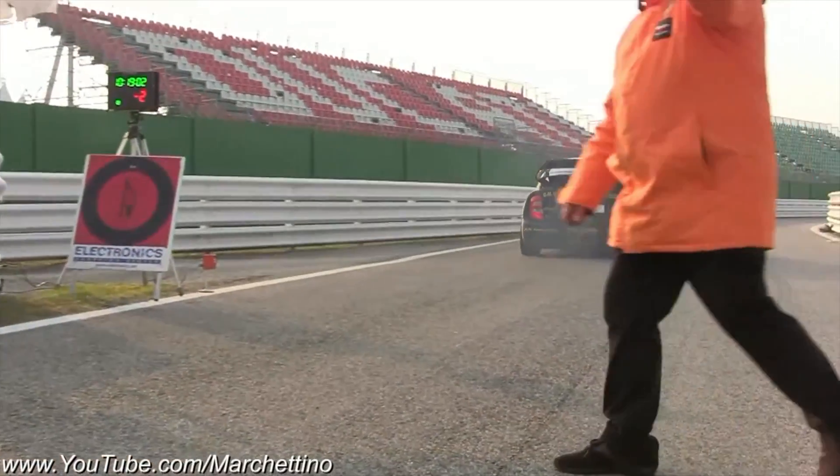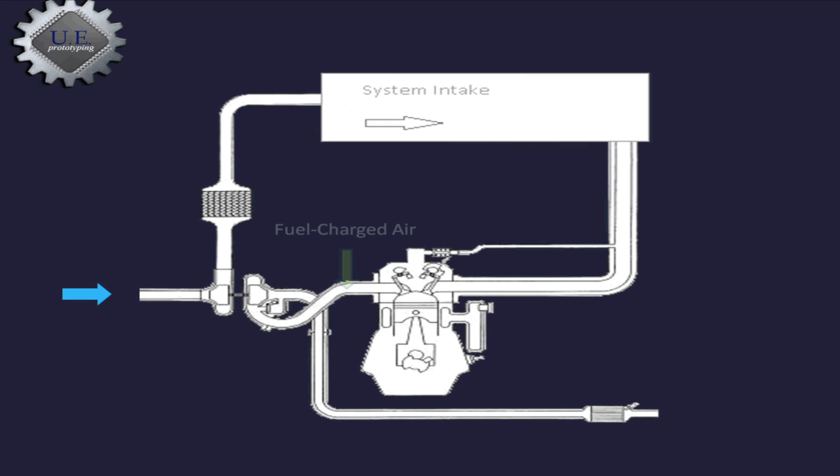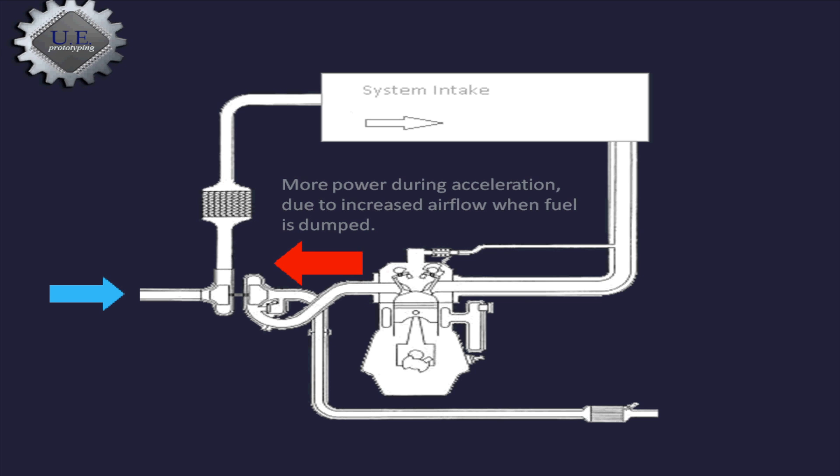Needless to say, this is a proven method. Developed in the 1980s, modern anti-lag systems really have not changed much. In general, the process uses a gas-air mixture that is injected into your exhaust manifold whenever decelerating. This combusts, producing an artificial high pressure, mimicking acceleration — the turbo spins up, producing boost.